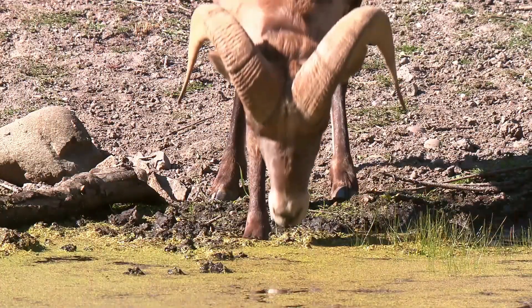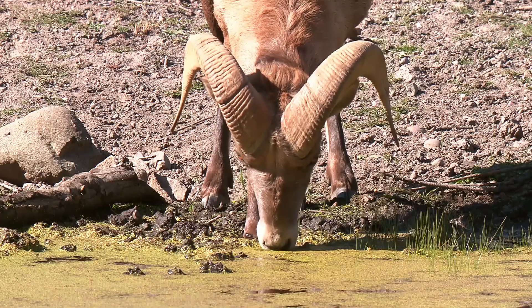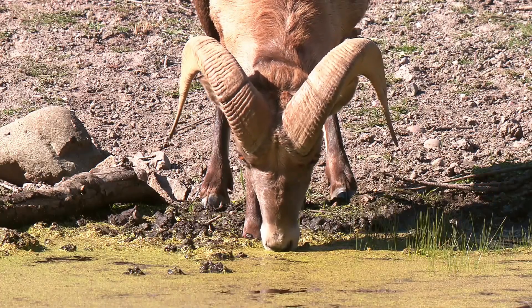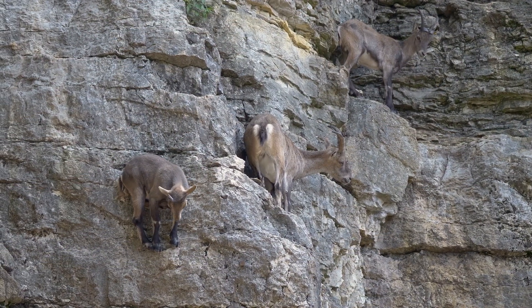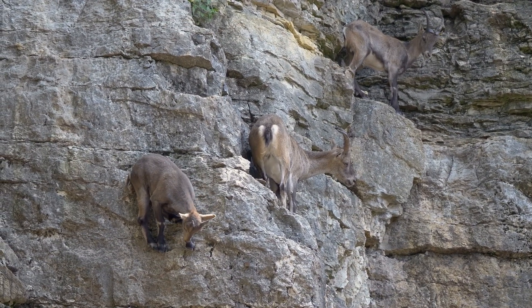Mountain goats are herbivores, which means they eat plants. They graze on grasses, shrubs, and alpine plants, and they often search for food at high altitudes where few other animals can find it.